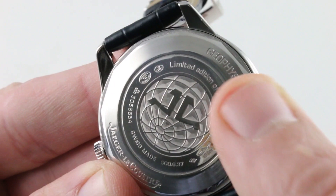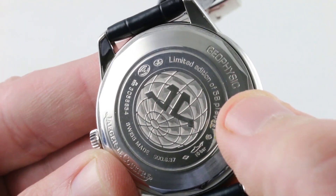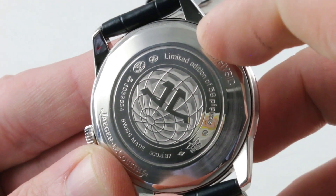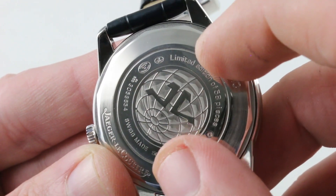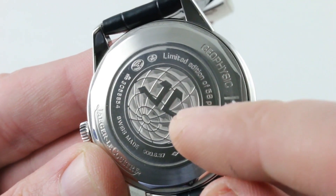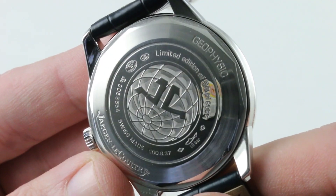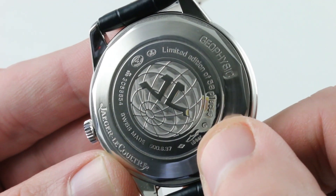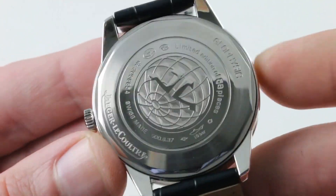The caseback features the geosphere emblem that was the symbol of the International Geophysic Year of 1958, and most modern JLC fans also recognize it as the symbol of the Master 1000 Hours Control caseback attestation from the 1990s and 2000s. It is a solid platinum caseback — and I'd take a platinum caseback over a sapphire any day. I'd much rather have $1,500 worth of platinum than a $30 sapphire, especially with an automatic movement.